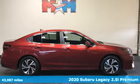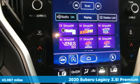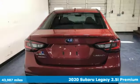Here's a certified 2020 Subaru Legacy. If love is what makes a Subaru a Subaru, this Legacy will make you fall in love again.